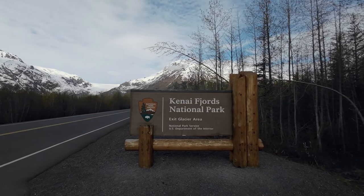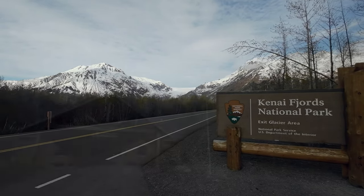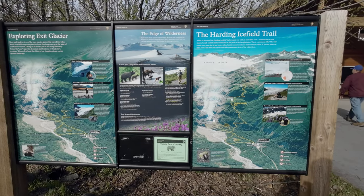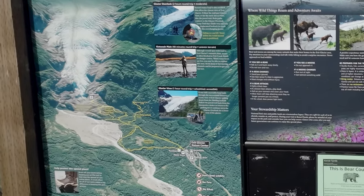This is a beautiful place, one of the least visited national parks in the country, and I'm sure that's only due to how remote it is. It's about a 30-minute drive from Seward. It's got a nice nature center and well laid out signs. There are several trails here that you can take.